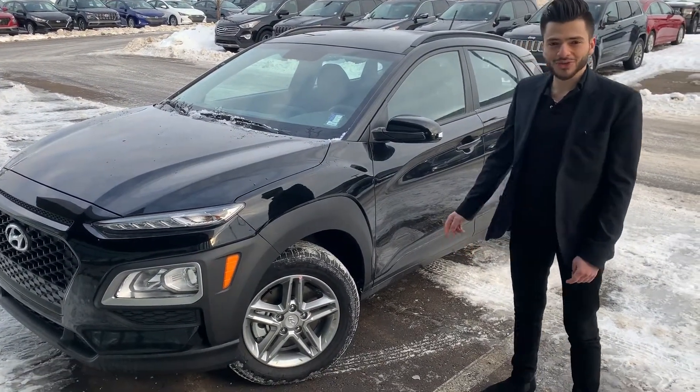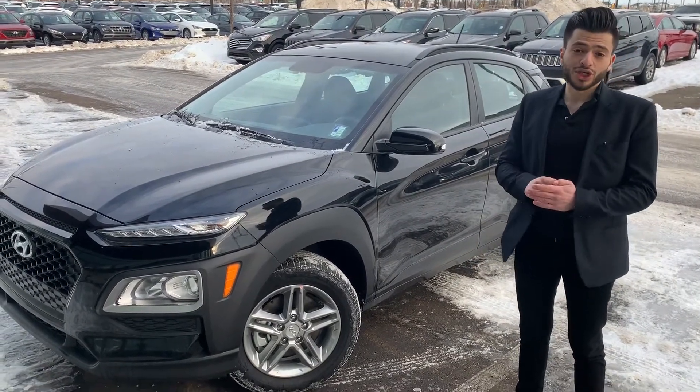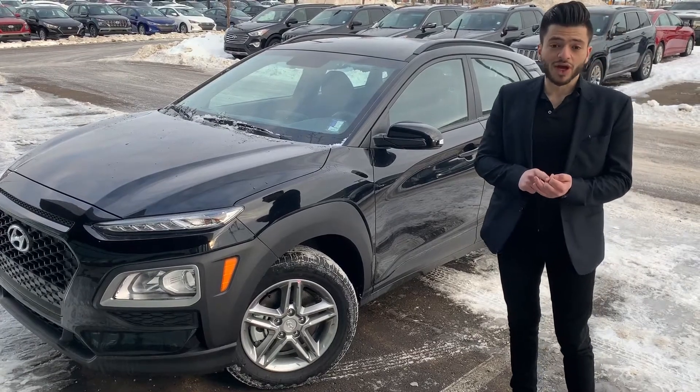Hello Hillary, thank you for inquiring about the Kona 2020. Now is a great time to buy this Kona because we have no charge on all-wheel drive on Kona, Sonata, and Santa Fe models for the winter month.